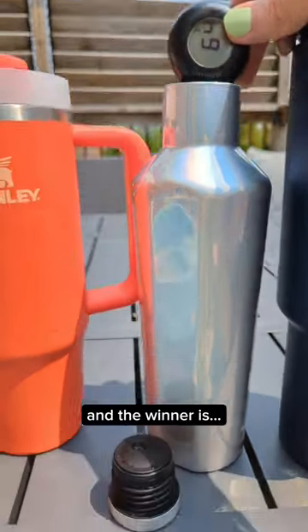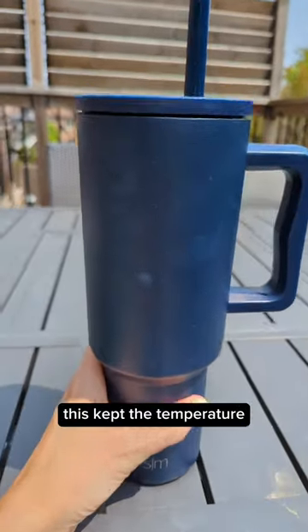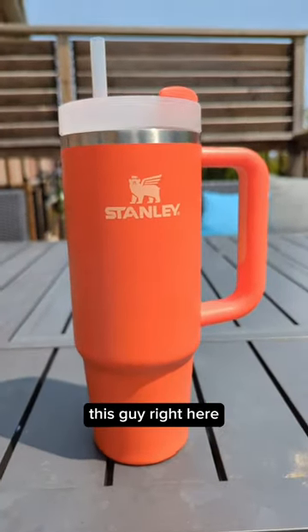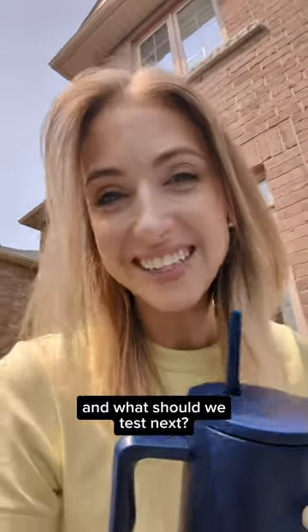I'm gonna temperature check every single one of them, and the winner is... my love, this Simple Modern. This kept the temperature the exact same as when it poured. These two tied for second. Do you want to see which one came in dead last? This guy right here. 69 degrees, the hottest of all of them. Very pleased because this is my favorite. Well, what water bottle do you have, and what should we test next?